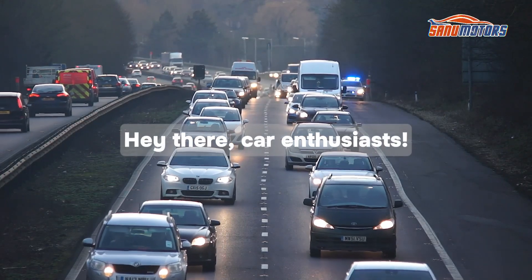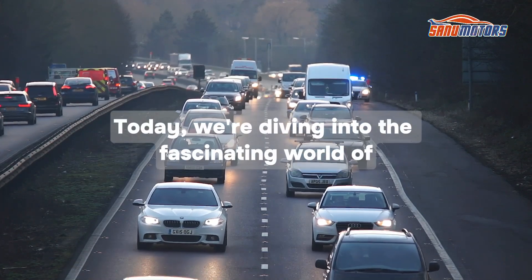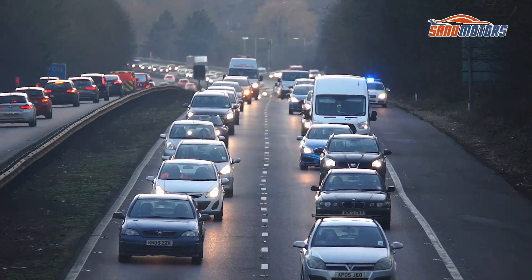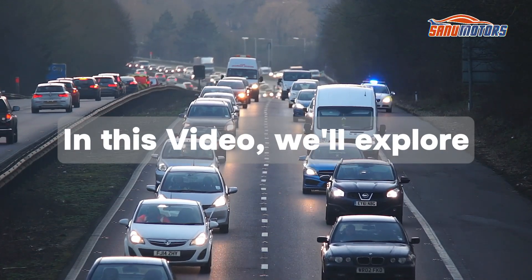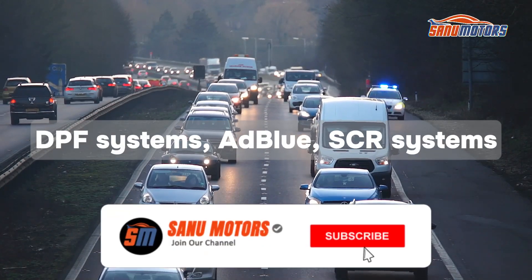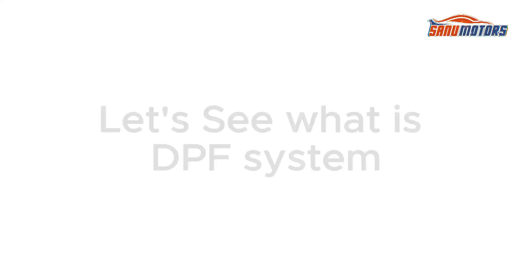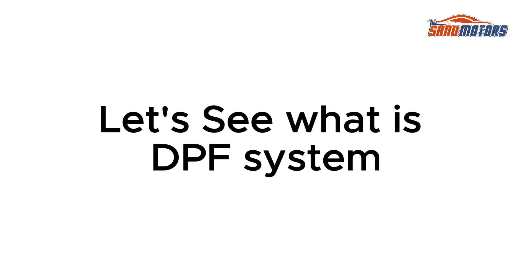Hey there, car enthusiasts! Today we're diving into the fascinating world of car emissions technology. In this video, we'll explore DPF systems, AdBlue SCR systems, and why servicing your car is crucial.